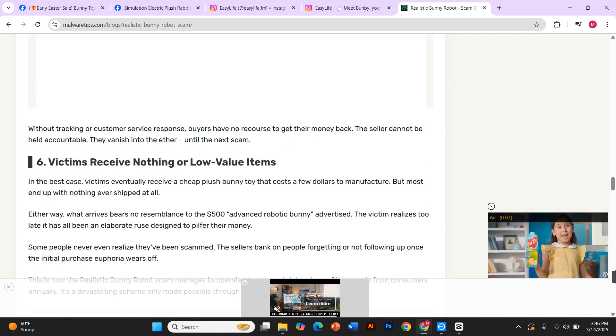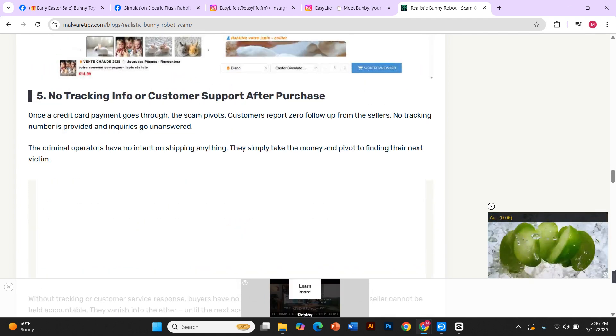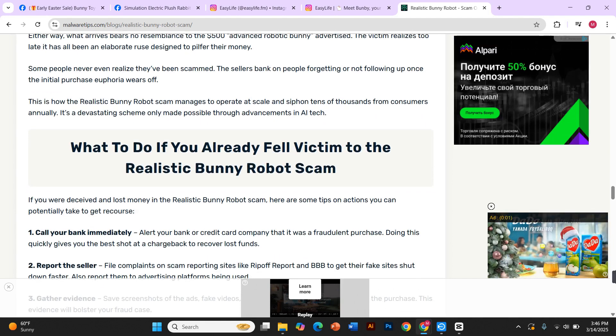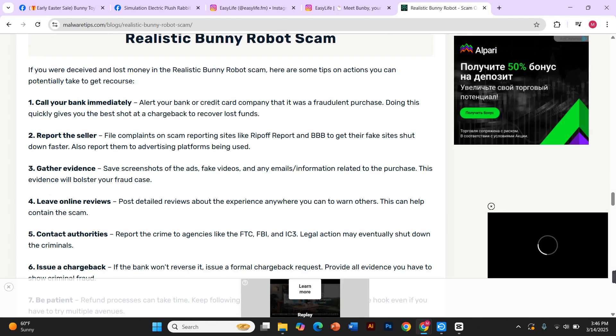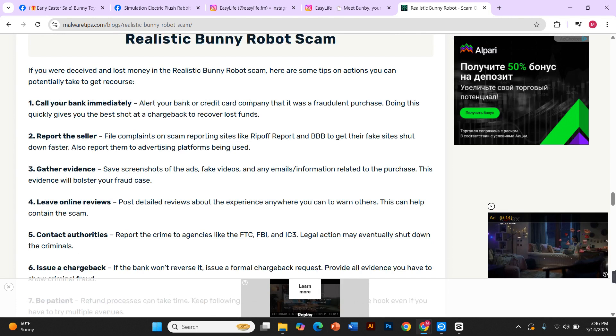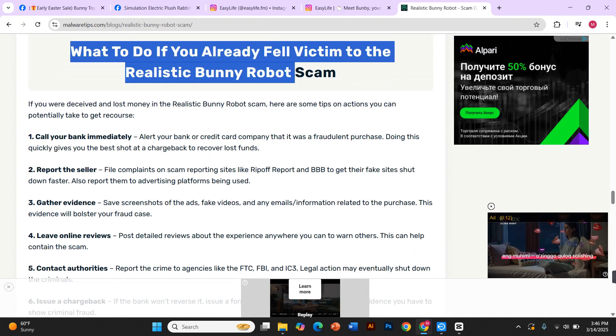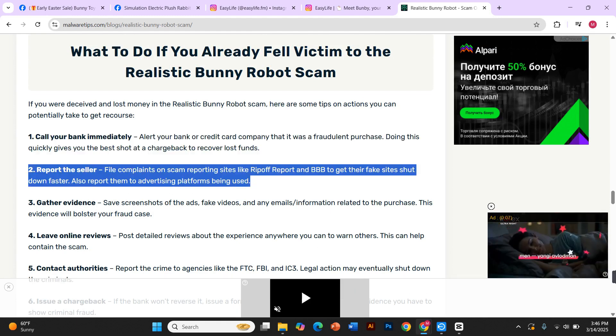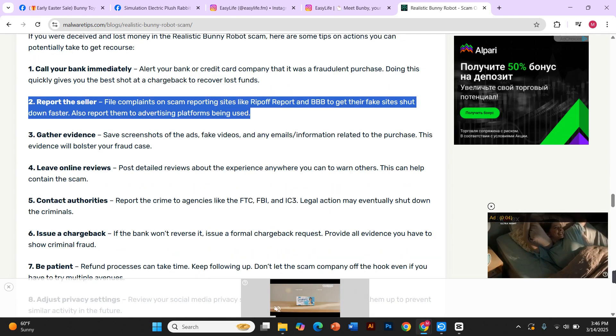These scam websites use every trick in the book to pressure people into buying quickly: fake countdown timers, warnings of only a few left in stock, massive discounts that seem too good to be true. They even claim the product has won prestigious awards and has been featured by major brands — but when you try to verify these claims, there's no real proof. It's all an illusion designed to make you buy without thinking.